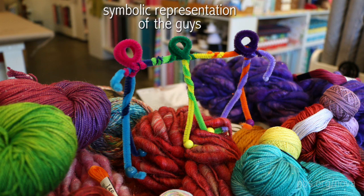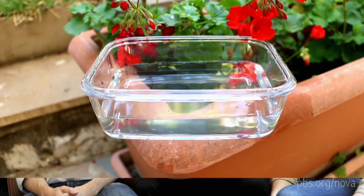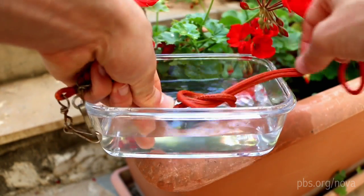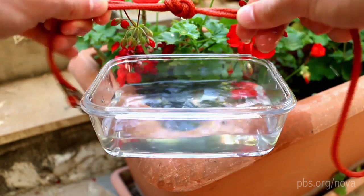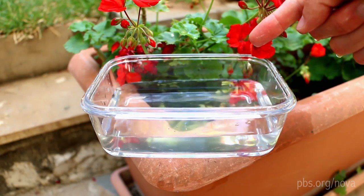I want to tell you about a few guys who cracked a really hard, 150-year-old puzzle. Here are the guys. And here's the puzzle. How do you tie a knot in a fluid? I don't mean how do you tie a knot in a piece of string that's submerged in a fluid. I mean, how do you tie a knot out of the fluid itself?